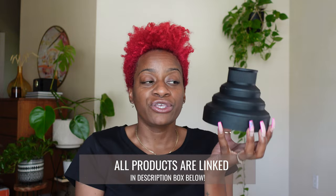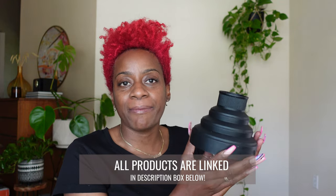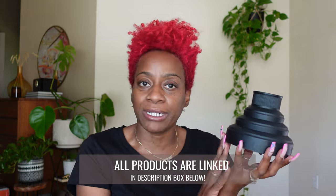Another styling utensil you guys are always asking me about is this diffuser attachment. I've shown this in my videos several times and I always get asked where it's from — it is by the brand Ion. Everything in this video will be linked down in the description box below on Amazon. I always start my styles off with some type of oil and I end it with some type of oil or oil sheen spray.